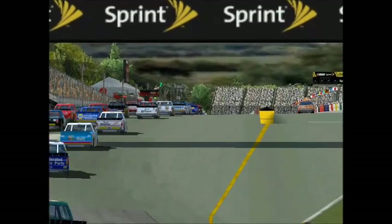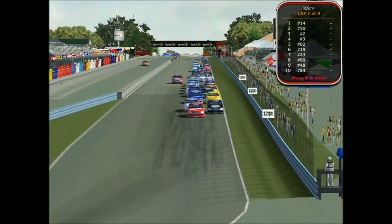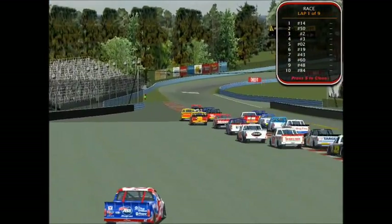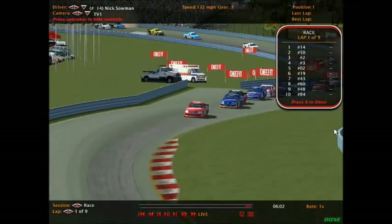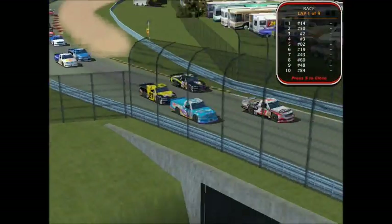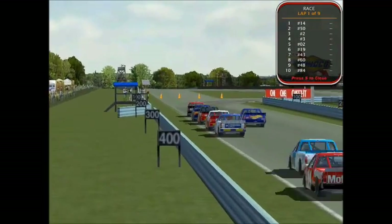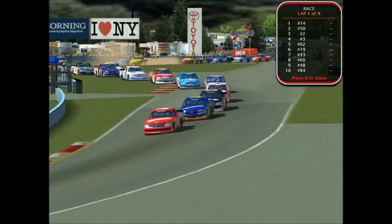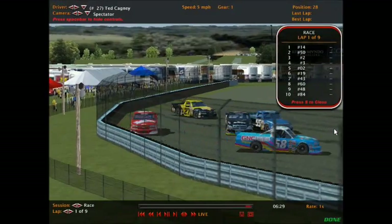Green flag! There goes the trucks, starting to spread out. And we already got a spin — the 50 and the 2. That's not good for White Lion. And we got a truck on the wall, that's the HBK. Some trucks just went through the grass. Sulman leads them down to the back stretch and on to the bus stop chicane. Whoa, we already got a truck sliding off. Trucks going through the grass. And caution is out. Yeah, wrecked fast — a whole big wrecked fast.